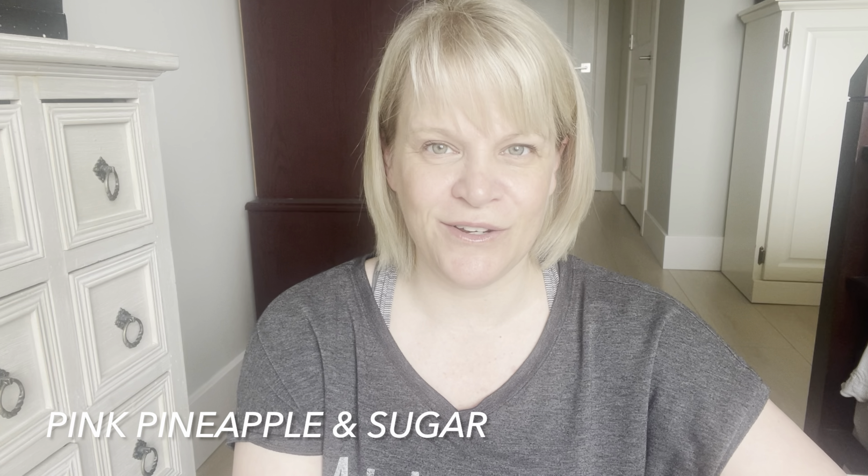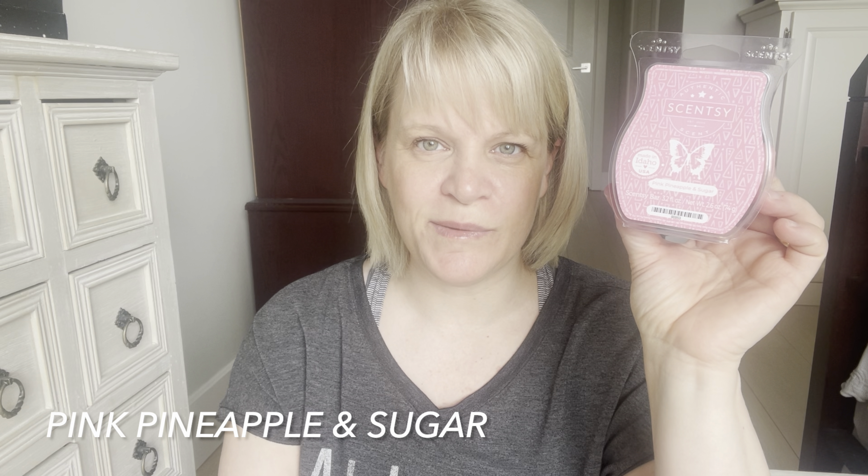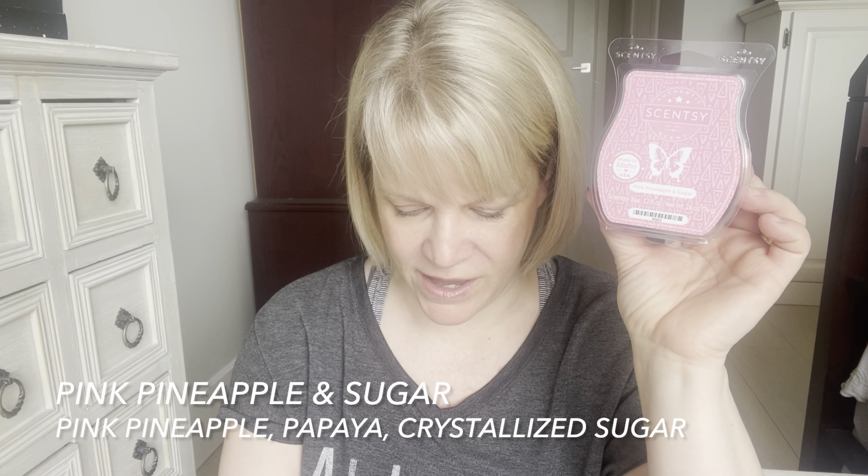Let's talk about our second place scent for the week — it is Pink, Pineapple, and Sugar. This one had 19% of the vote. It came in second by just one vote. It's this pretty pink colored wax, about medium to medium light on cold sniff, and it's part of the summer collection which launches June 1st. For the category I would say it's a fruity, sweet body care type scent. Scentsy says: palm trees sway over exotic pink pineapple, fresh papaya, and crystallized sugar.